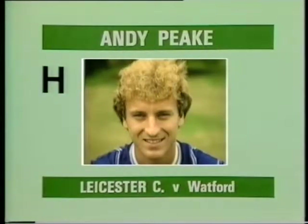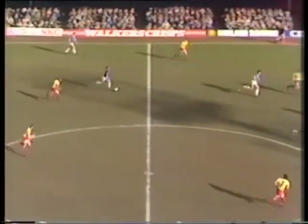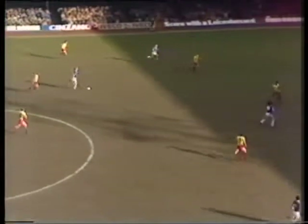Goal H, scored by Andy Peek for Leicester City against Watford. Peek. Three runners ahead of him. Oh, I say! What a cracking goal!